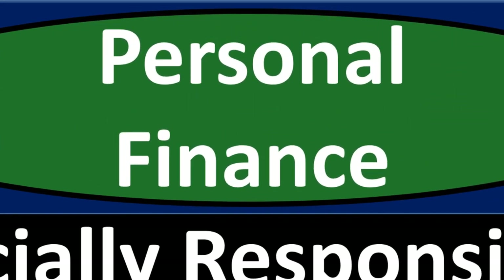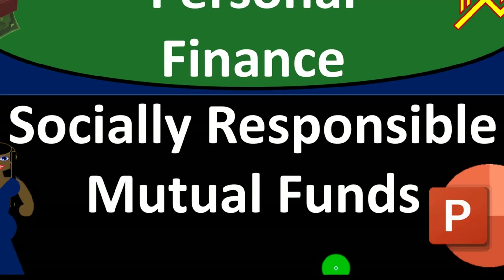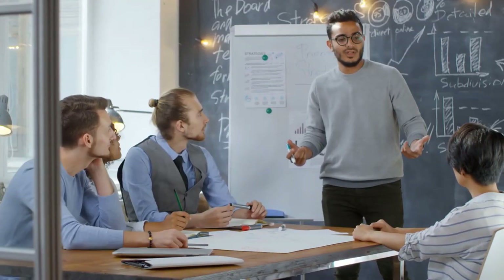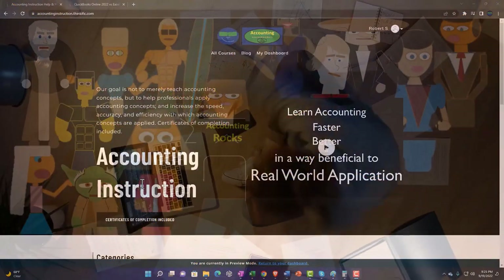Personal finance PowerPoint presentation: Socially Responsible Mutual Funds. Prepare to get financially fit by practicing personal finance, supported by accounting instruction.